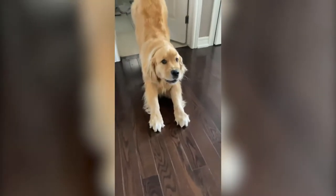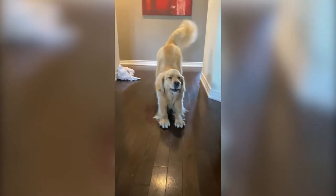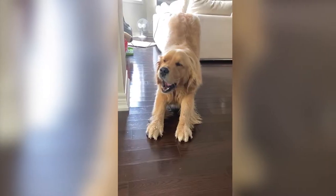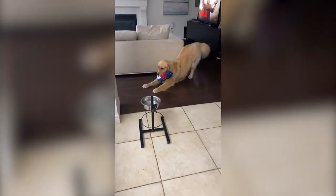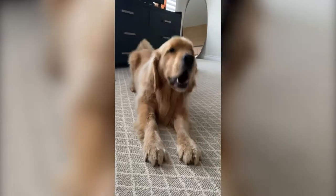Whenever Sterling the golden retriever stretches, he makes these noises — it's like a combination of a yowl, a huff, and a bark. Like he's saying, "Hey mom, I'm gonna do a big stretch. Watch me!" Well, whatever the noises mean, at least we know that Sterling is enjoying his stretches.